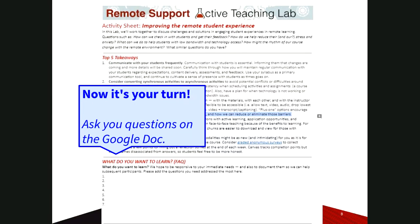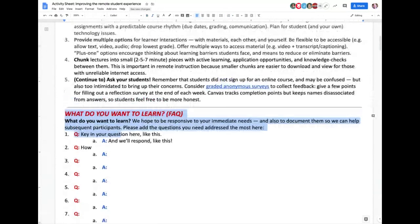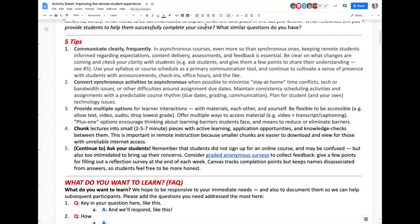We started talking about this because a number of people had a concern about feeling disconnected and having students that are disappearing. So that might be a good topic to start on. These are five tips — there will be other tips, of course. Some of these might address some challenges that you're having, and some of them might not, but that's okay.